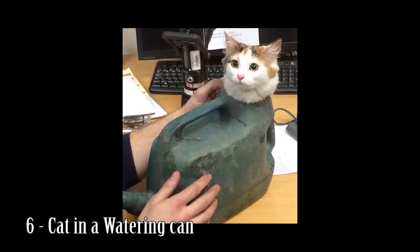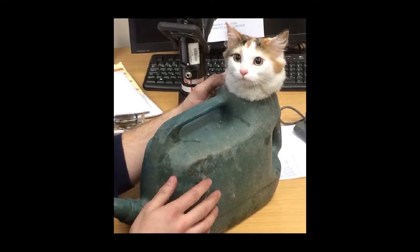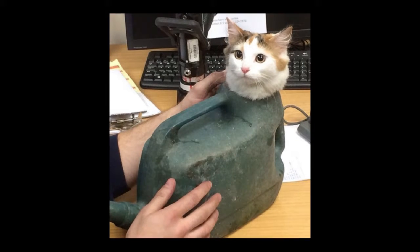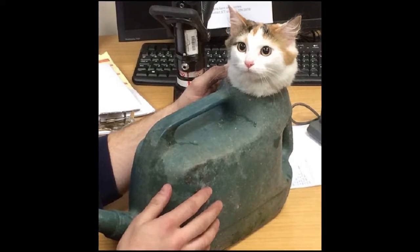Number 6: Cat in a watering can. Even gardeners are not safe from random kitty encounters. Try watering your plants in this house and you'll end up getting scratched.